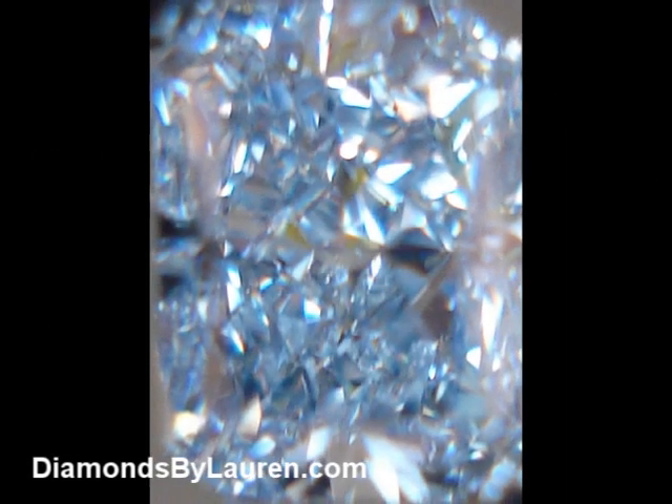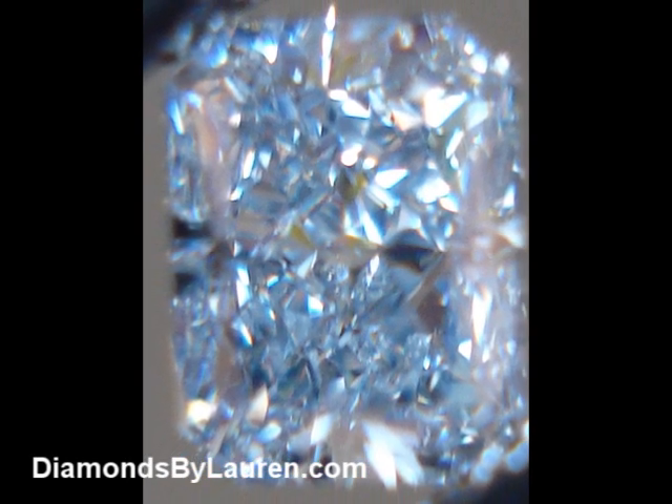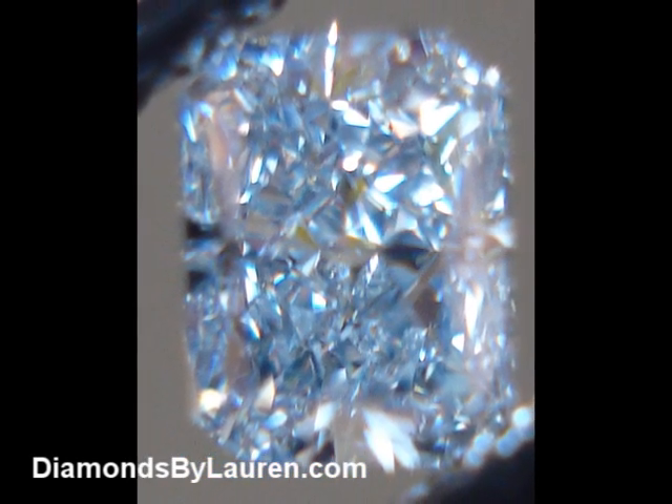Hi, everybody. Today we're going to look at a 29-point fancy gray-blue radiant-cut diamond.